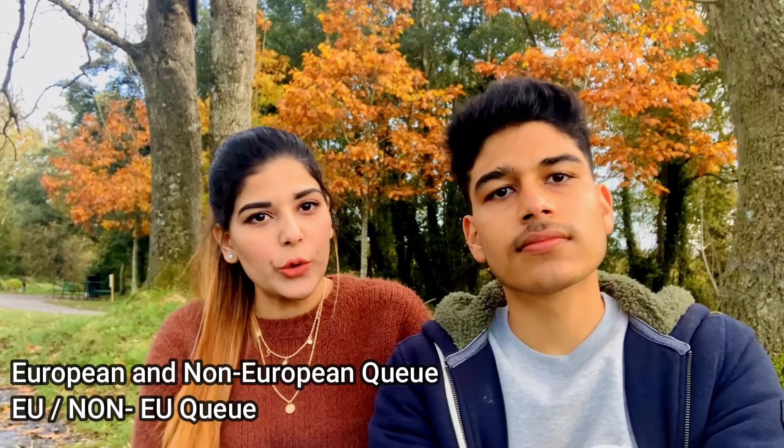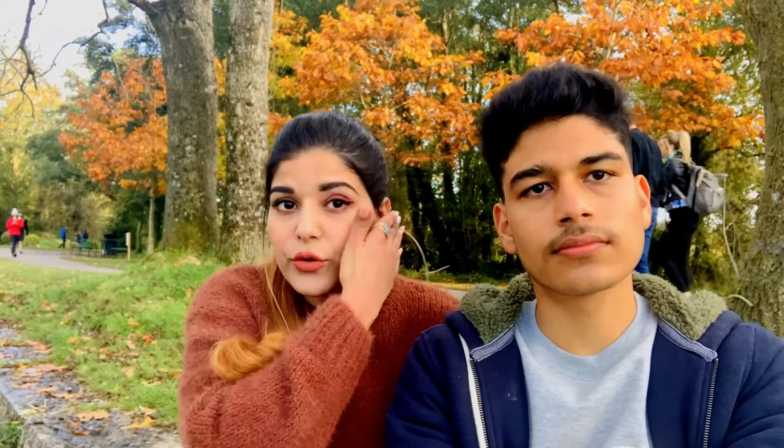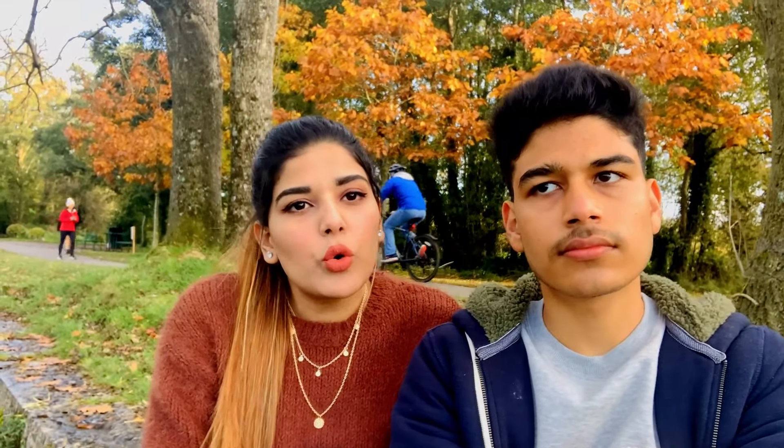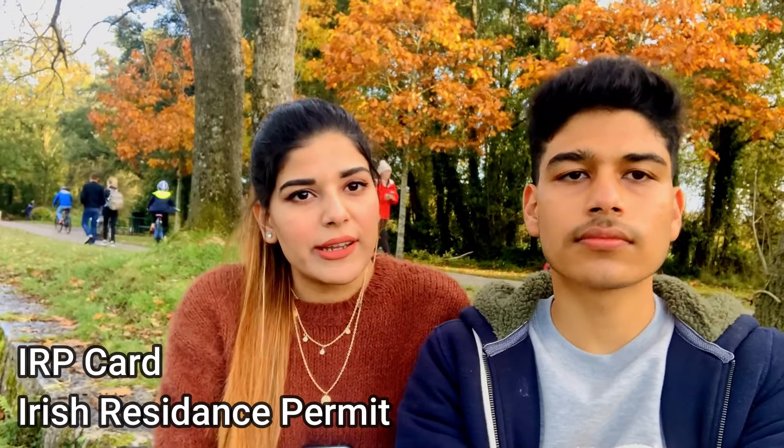When you land in Ireland, there will be two queues — one is the European queue and one is the non-European queue, and we will stand in the non-European queue. After that, you will go through immigration where there will be a lot of questions. You will need to show your university offer letter, your health insurance, and your address proof card there.